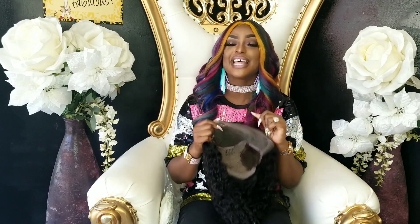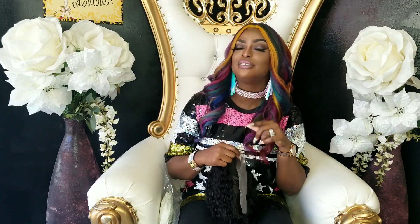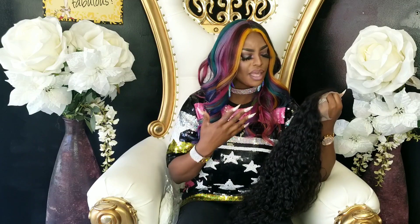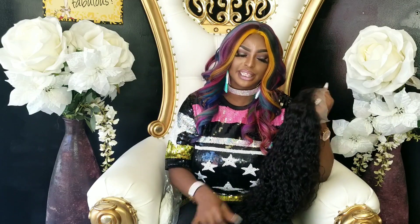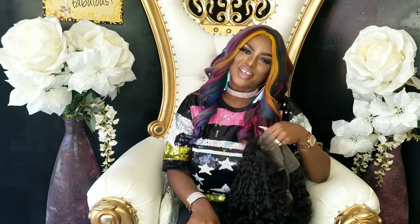After I dye it and everything, I'll come back and let you guys know how I really like the hair. Thank you so much for watching — I'll see you in the next video. All the information will be in the comment section. If you like this hair, go ahead and thumbs up; if you don't, also thumbs up and leave me a comment on why. Let me know if you've ever dealt with this particular vendor before. Thank you guys so much — have a good day, bye! Stay fabulous!